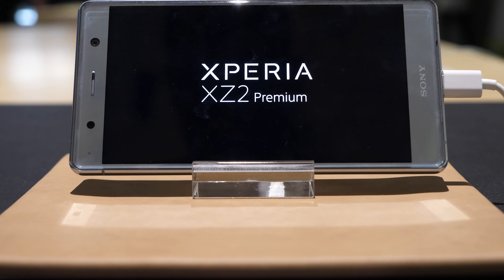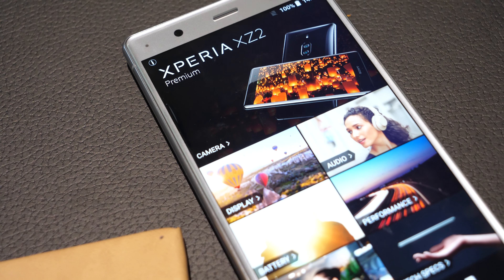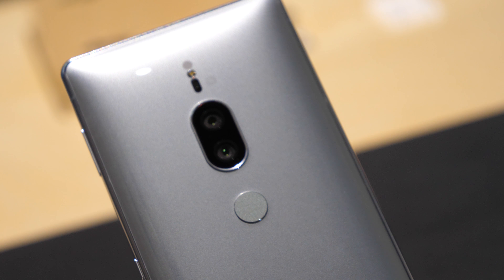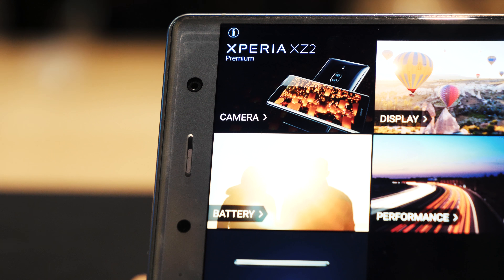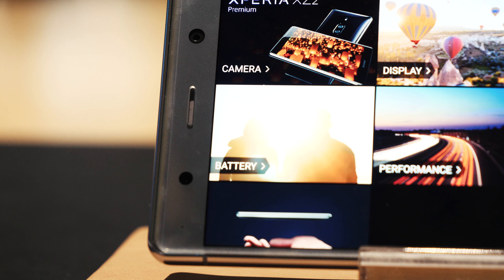So here we have it — one of the world's first phones able to capture 4K video with HDR, or high dynamic range. The XZ2 Premium is a unique looking device and it showcases Sony's best ever camera tech in a very svelte and stylish package, as long as you can deal with the bezels, which I have to say I definitely can.